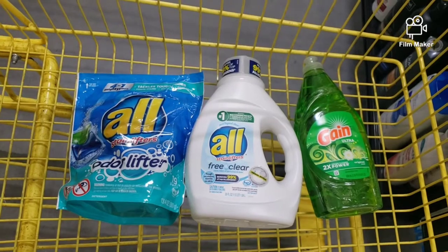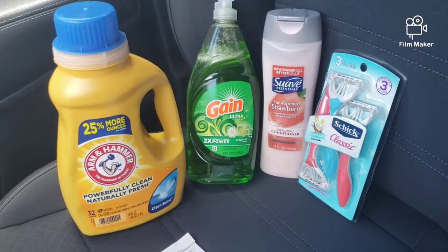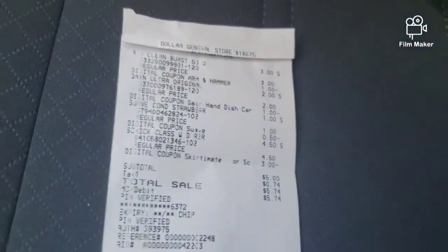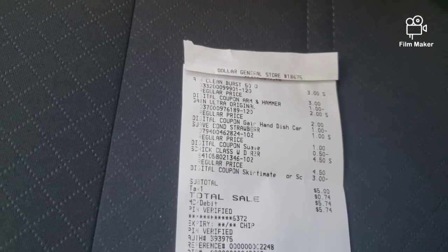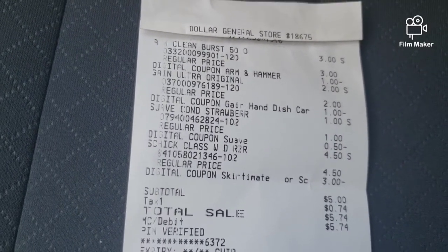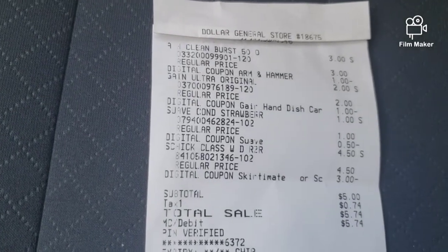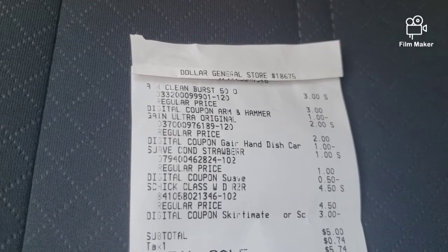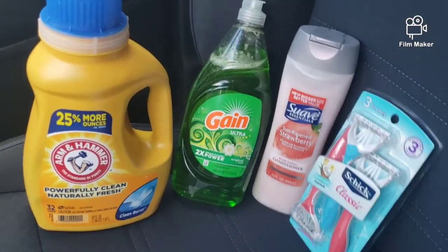I'm going to go check out and I'll show you my receipt in a few. Here are the things that I got for $5 for my little $5 challenge. Everything worked out perfect, just the way I planned it. All the digital coupons came off. All you need is the app, all you need is your phone — go scan your items, make sure your coupon is clipped, and go check out. As you can see, all the coupons come off: the $1 off the Almond Hama, the $1 off the Gin Ditch Soap, the $0.50 off the Suave, and the $3 off the Shake Razor. Everything comes up perfectly. Just clip your coupons and put your phone number in at checkout, and boom — bada boom bada bam.